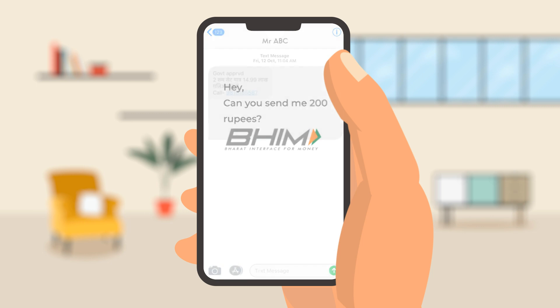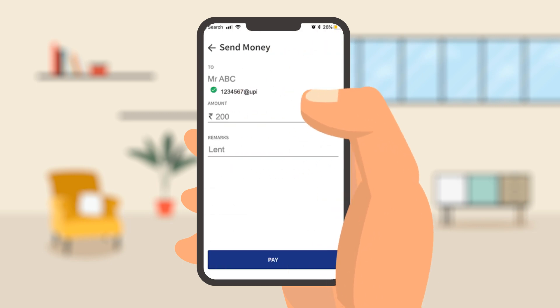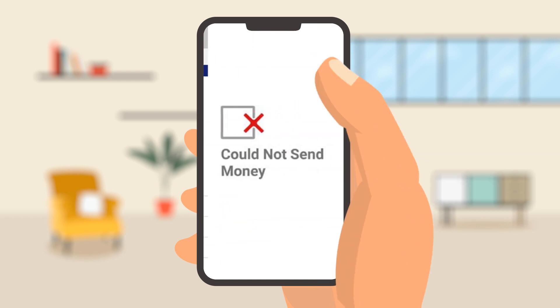Sending money through BHIM is as easy as 1-2-3. However, sometimes a transaction can fail or be pending, but the money can get debited.